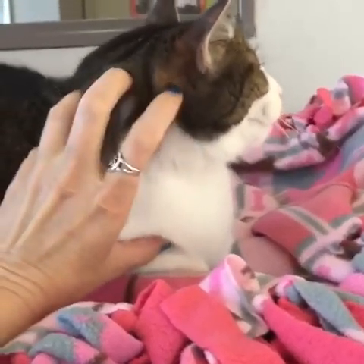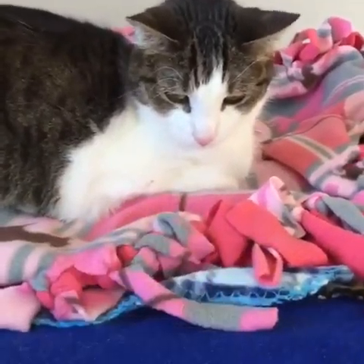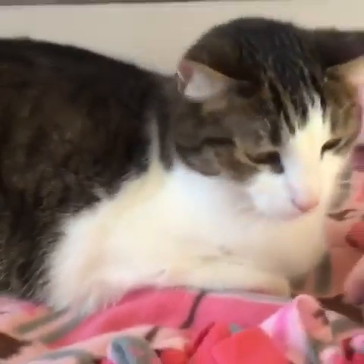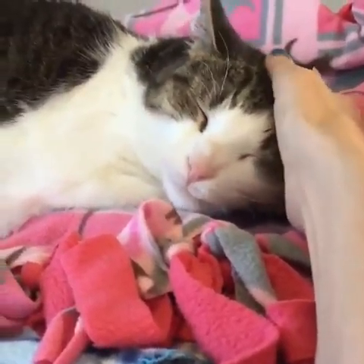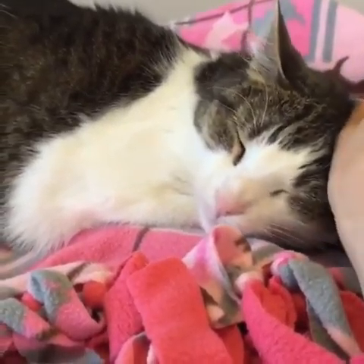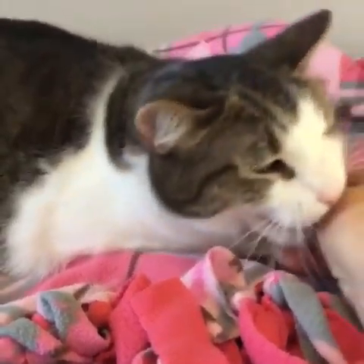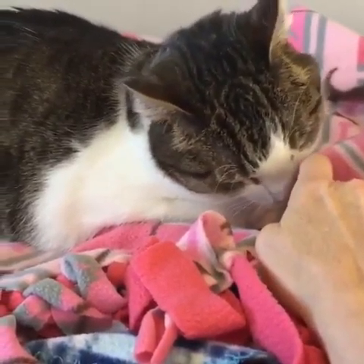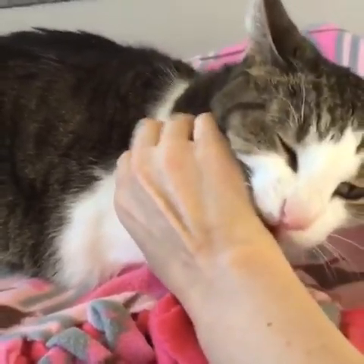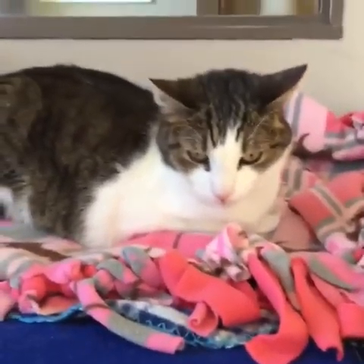You want some pets, Allie? She also loves to be pet, she loves to be held, and she loves to play. Those are little love bites — she's just the sweetest little thing. She's in a playful mood because we were just playing.